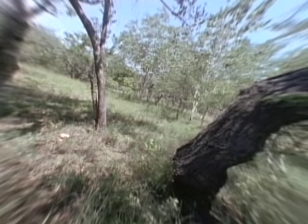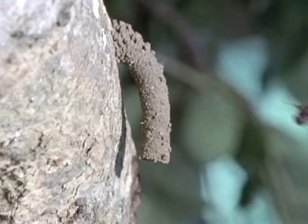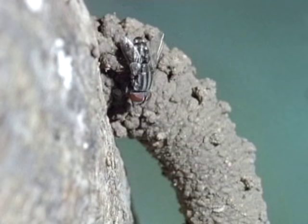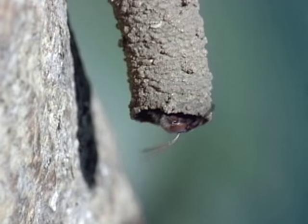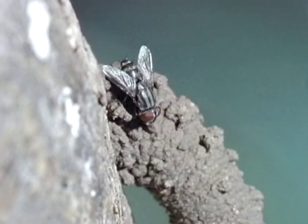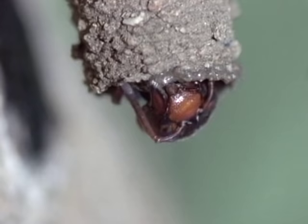The fly has read the signs well and follows the wasp back to her nest. She settles on the nest's entrance funnel to assess the situation. She needs to know whether the nest is ready to receive her own offspring. The fly is a parasite, and if conditions are right, she'll lay her own young in the wasp's nest.